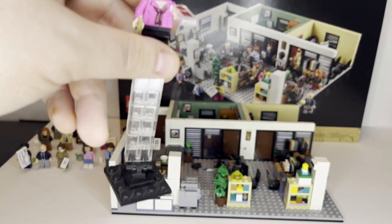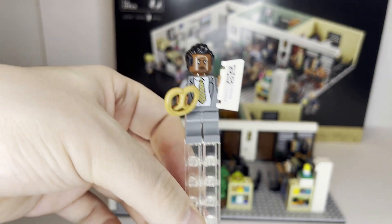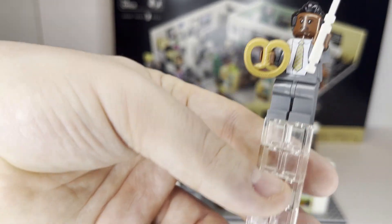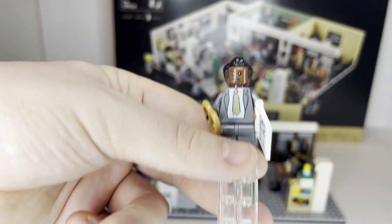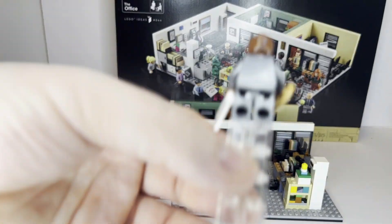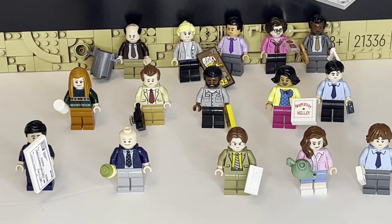Last but certainly not least, we have Stanley, carrying his pretzel and his crossword puzzle in his nice gray suit. He does have a more shocked face that he shows off during the show. And that is all 15 characters together — quite a few characters.